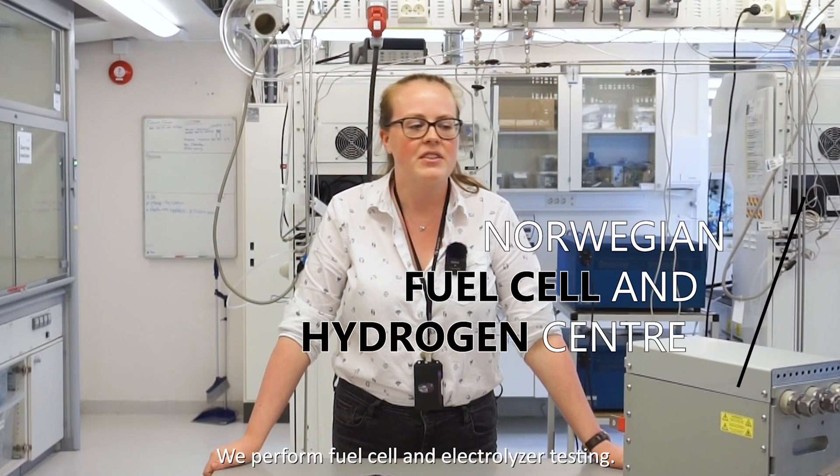We are currently stood inside the Norwegian Fuel Cell and Hydrogen Centre Low Temperature Laboratory. Here we do a lot of fuel cell and electrolyser testing.